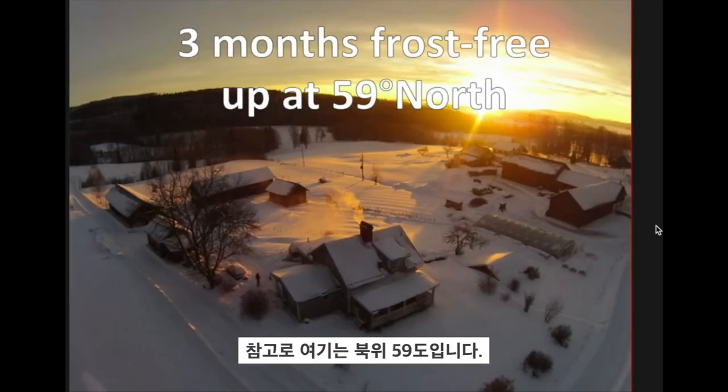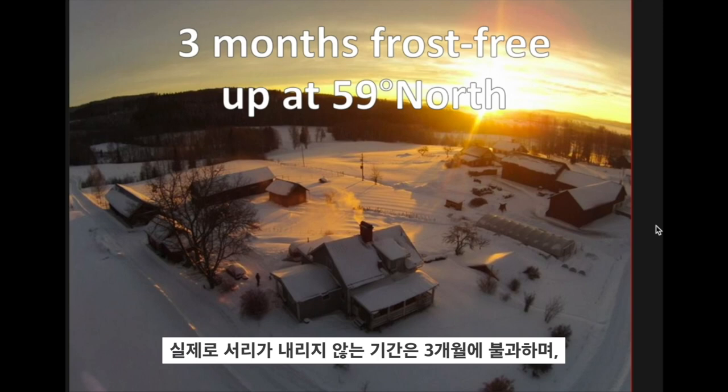For context, we're at 59 degrees north. We actually only have three months without frost and that can vary 20 days plus or minus every year.